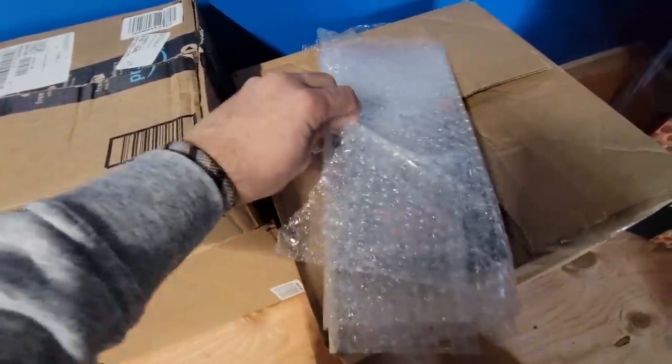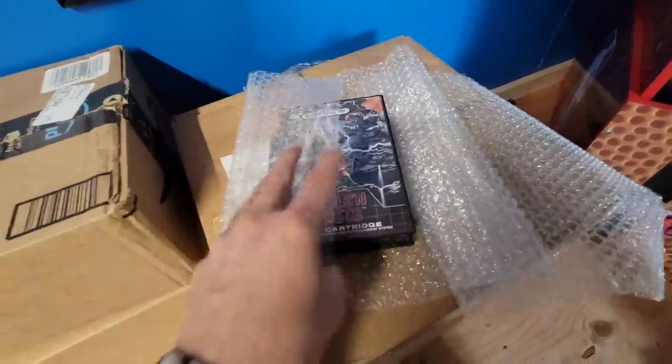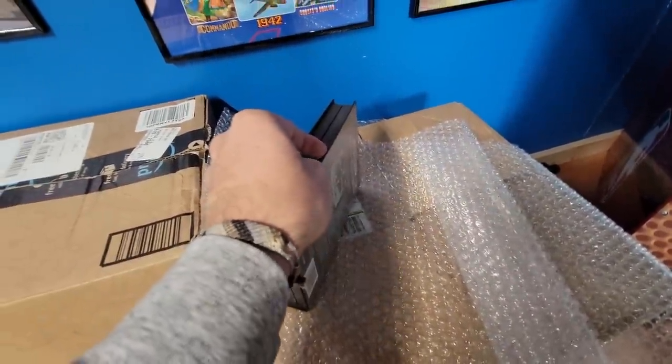You ever heard someone say that something is in mint condition? You want to know how I would describe mint condition? It would be this copy of Ghouls and Ghosts on the Sega Genesis. Watch this, my friends.